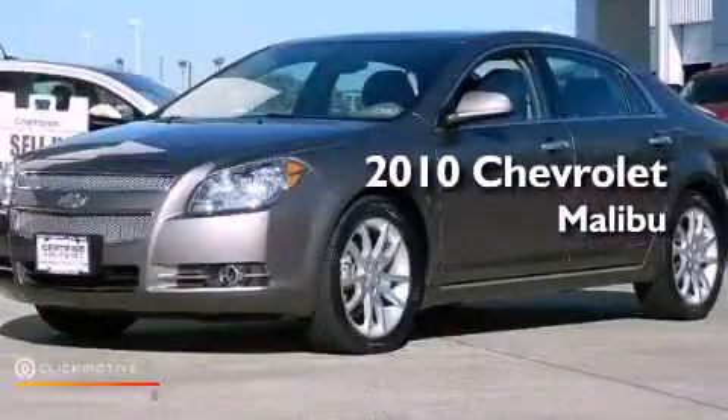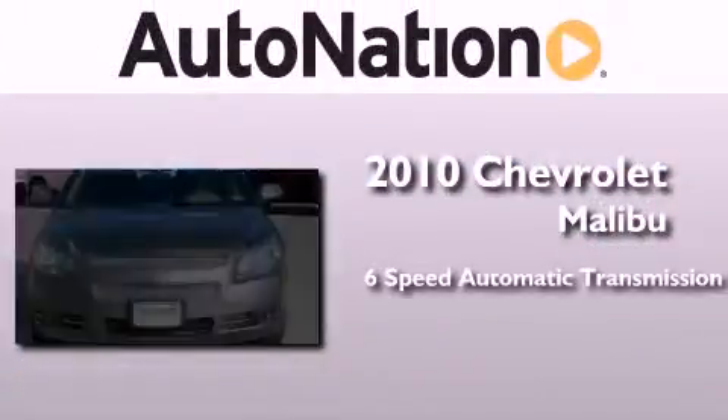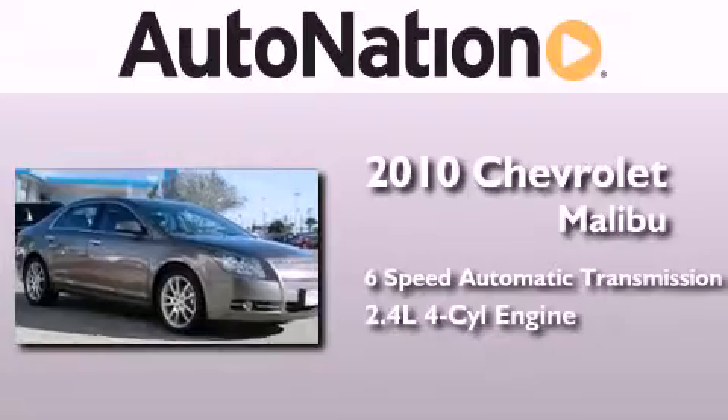This is a certified pre-owned 2010 Chevrolet Malibu. This car has a six-speed automatic transmission and an inline four-cylinder engine.